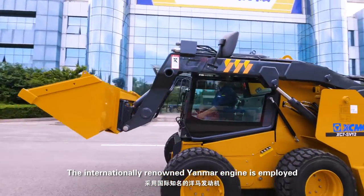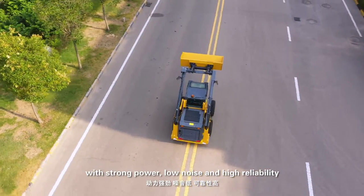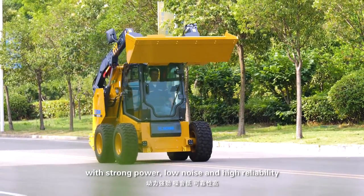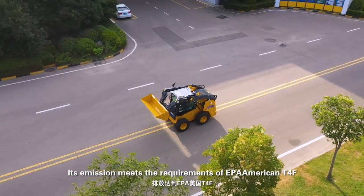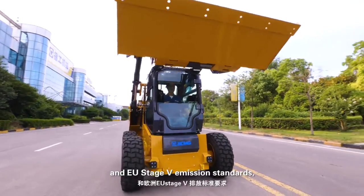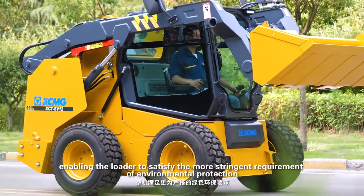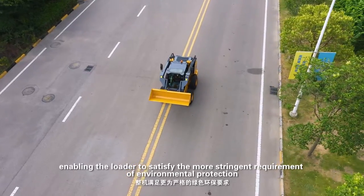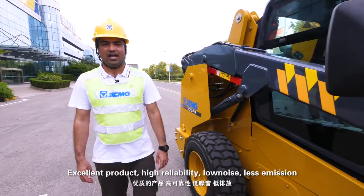The internationally renowned Yanmar engine is employed with strong power, low noise, and high reliability. Its emission meets the requirements of EPA American Tier 4F and European Stage 5 standards, enabling the loader to satisfy the more stringent requirements of environmental protection.